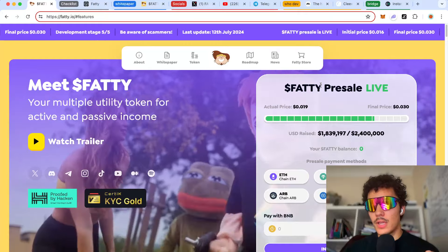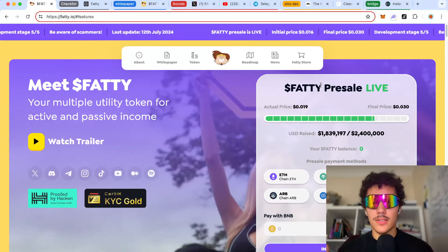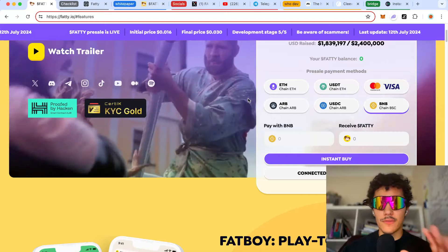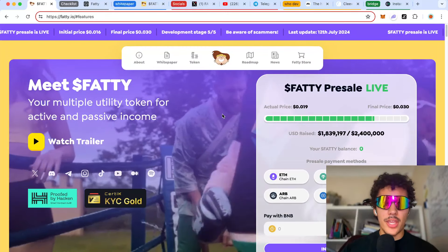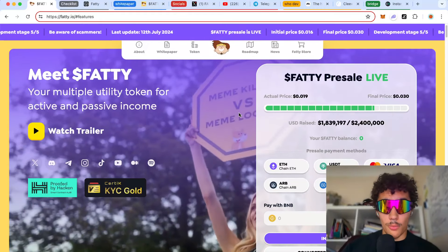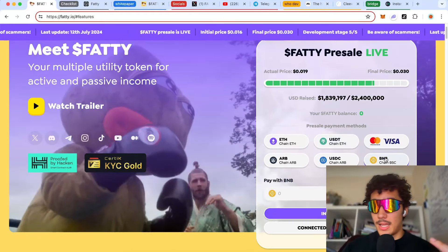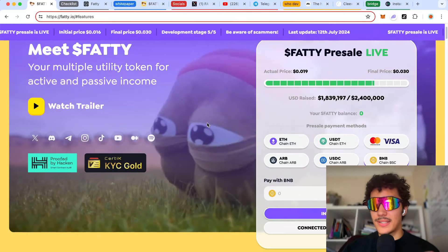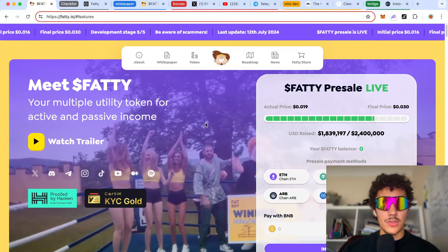There is a pre-sale for the token itself. This is a token that is mainly on the Arbitrum chain, but you can actually enter the pre-sale using almost anything — your Visa, BNB, USDC, whatever. I'm going to be entering myself using BNB, so I'll be showing you guys a quick tutorial on that.